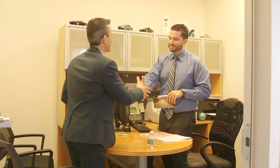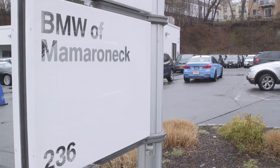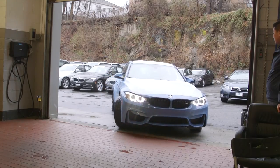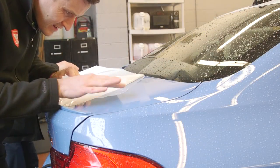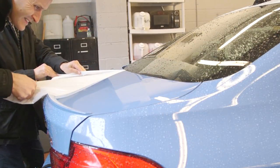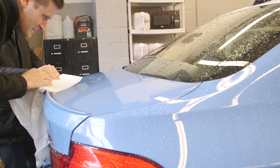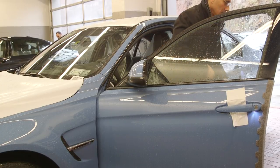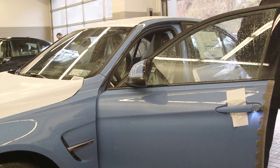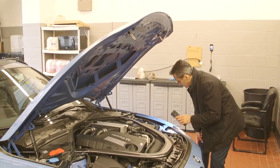Once the deal was signed, we asked to borrow the detail bay for 15 minutes to unwrap the plastics and take a first-hand look at the true condition of the paint and interior. Rule number one: never let the dealer remove any plastic coverings — do it yourself so nothing can be hidden, covered up, sanded, or repaired without your knowledge. Rule number two: if possible, do the inspection at the actual dealership before you go home, to immediately address any issues you find.